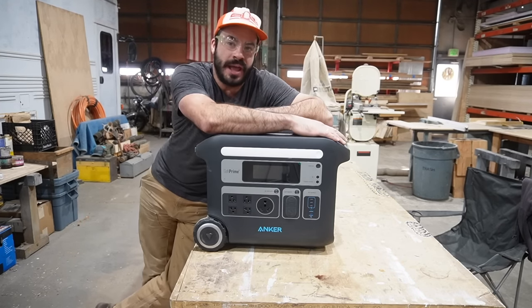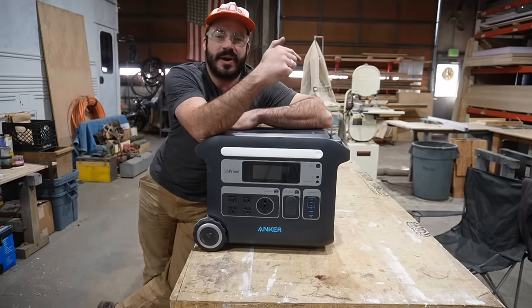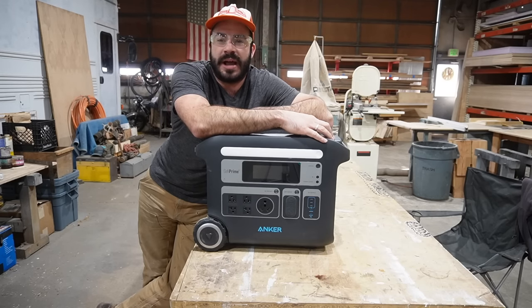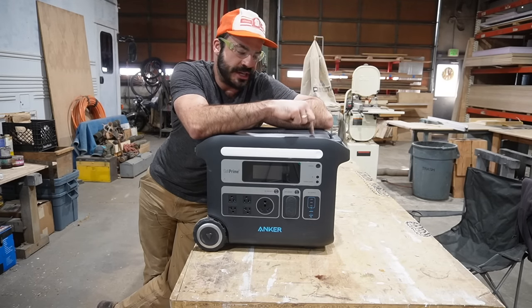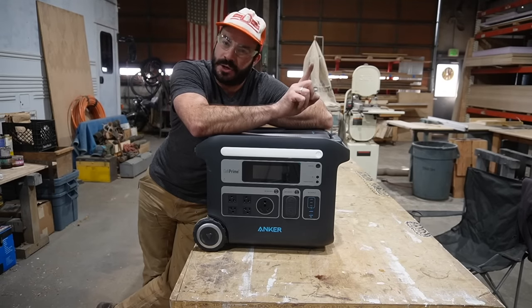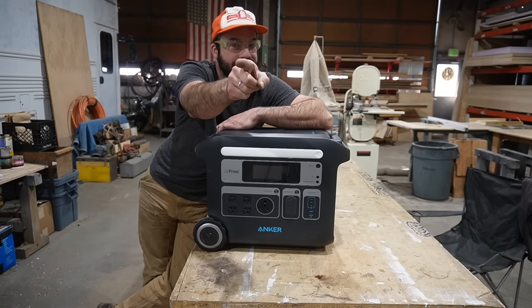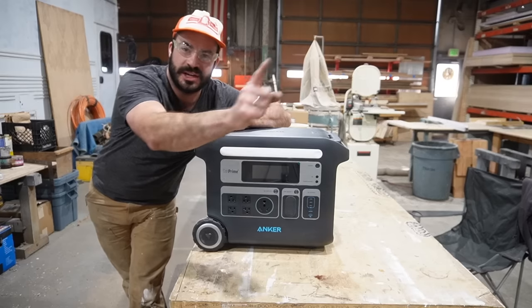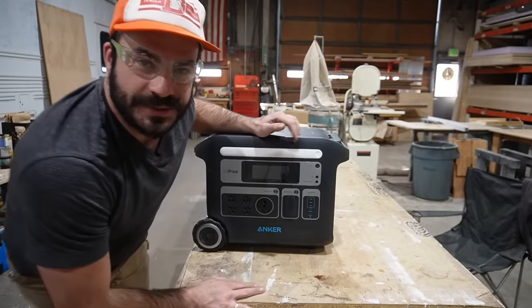In this week's episode I'm going to talk about all the reasons why I chose to work with Anker, why I chose to represent this product, and why I think it's the best version of a powerhouse power station out there. Don't go anywhere. My name is Chuck Cassidy — thanks for tuning in. Let's go to the powerhouse.